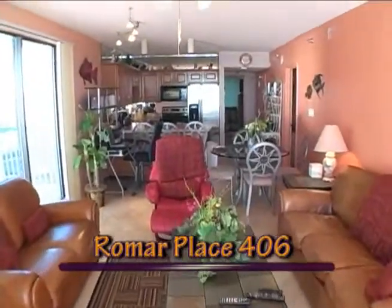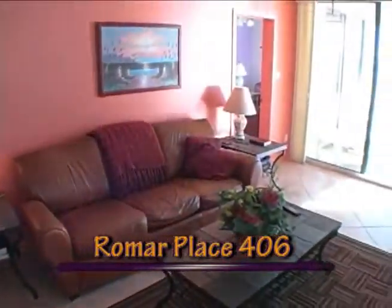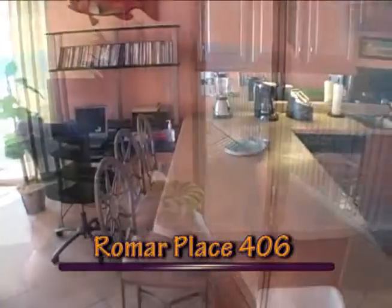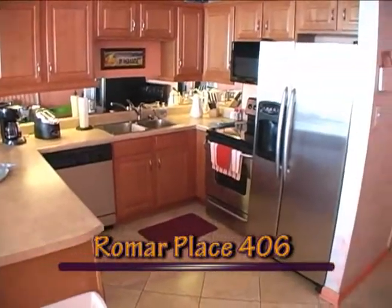In Unit 406, you'll enjoy pleasant gulf breezes from this spacious fourth-floor condo. Enjoy the large living area featuring sturdy leather furniture and a huge flat-screen high-definition TV. A well-equipped kitchen will enhance your enjoyable stay at Romar 406.